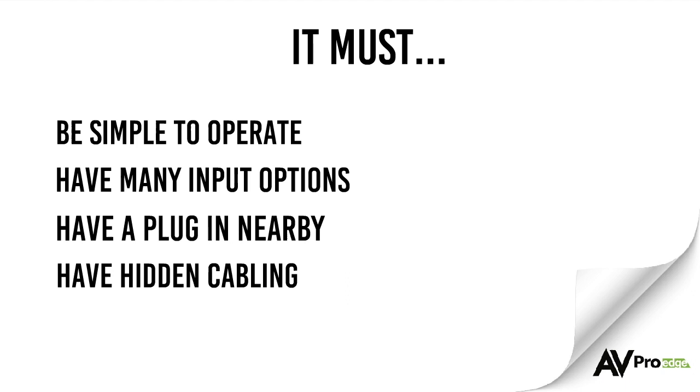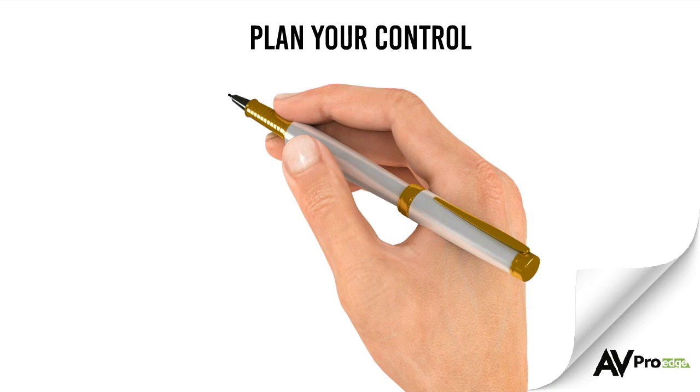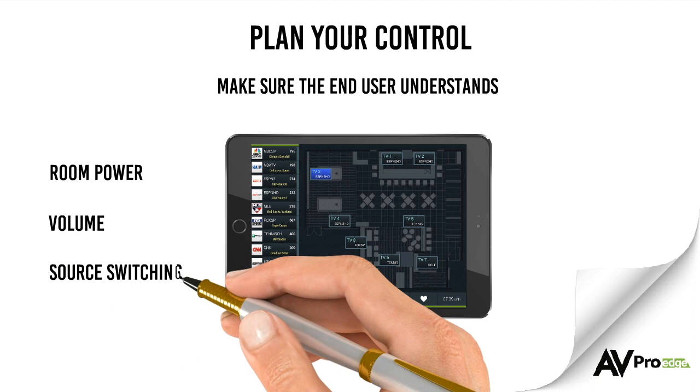Some presenters rely heavily on their notes, so you may consider installing a monitor that only they can see. Controlling the system needs to be simple, so consider an automation system with simple controls for room power, volume, and source switching.